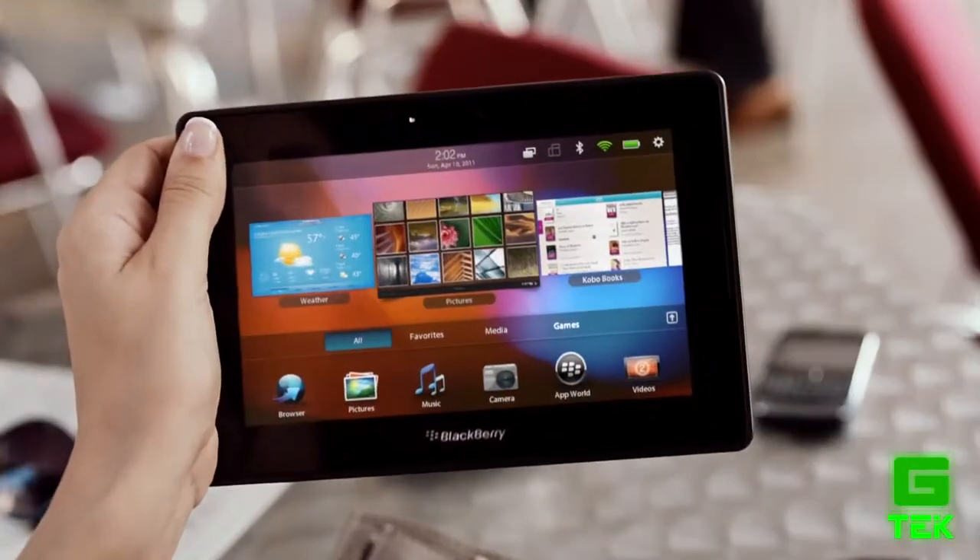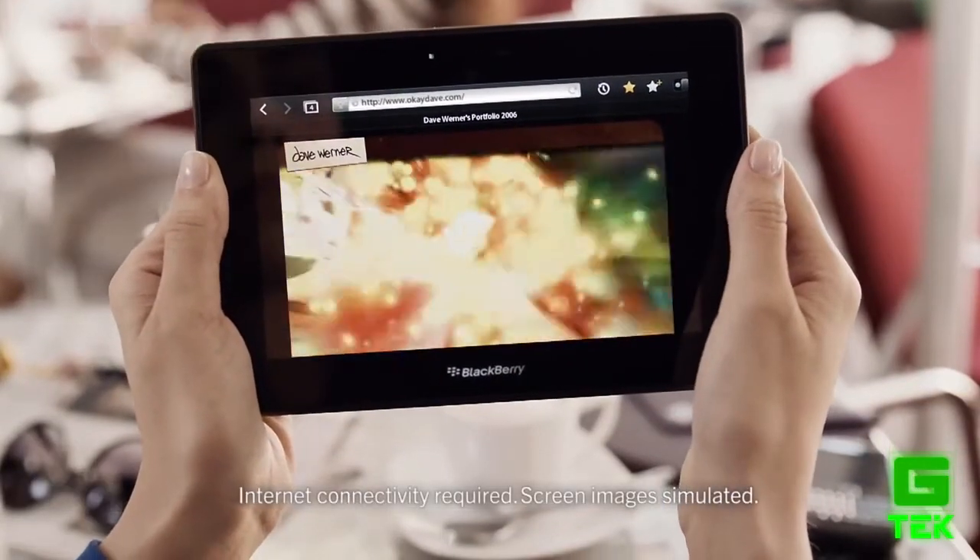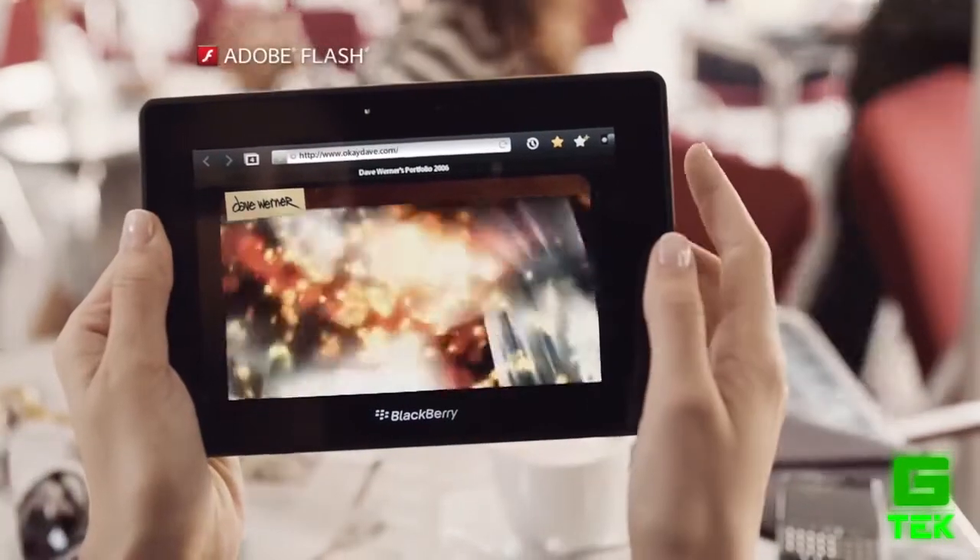I don't know if you've seen the adverts or not, but I picked up on the one for the Blackberry Playbook. What's so special about web browsing on the new Blackberry Playbook? That's right — it runs Flash.